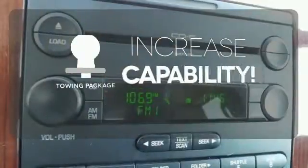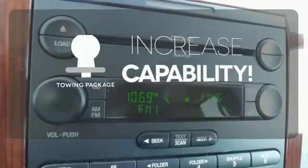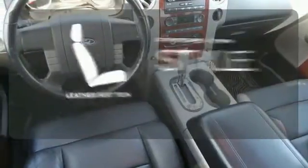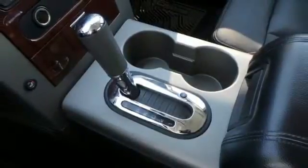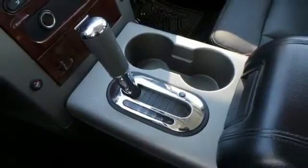You're set to handle any job or haul any of your toys with the included towing package. Ride in style and comfort with leather seat trim. This F-150 sets the industry standard for toughness, strength and safety.